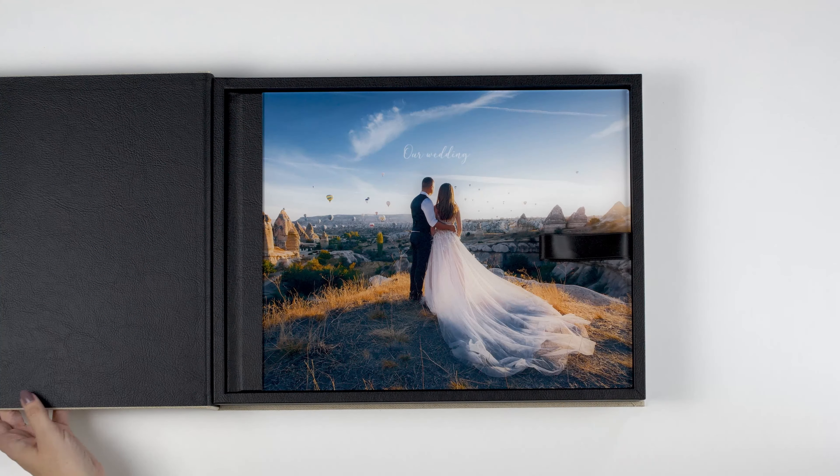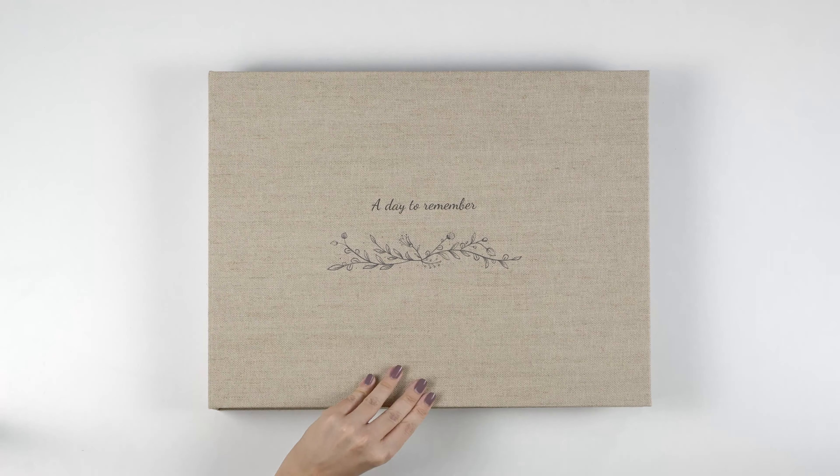To protect your photo book and give it a stylish appearance, you can complete your design with a premium gift box. An album with a unique design for all your memories.